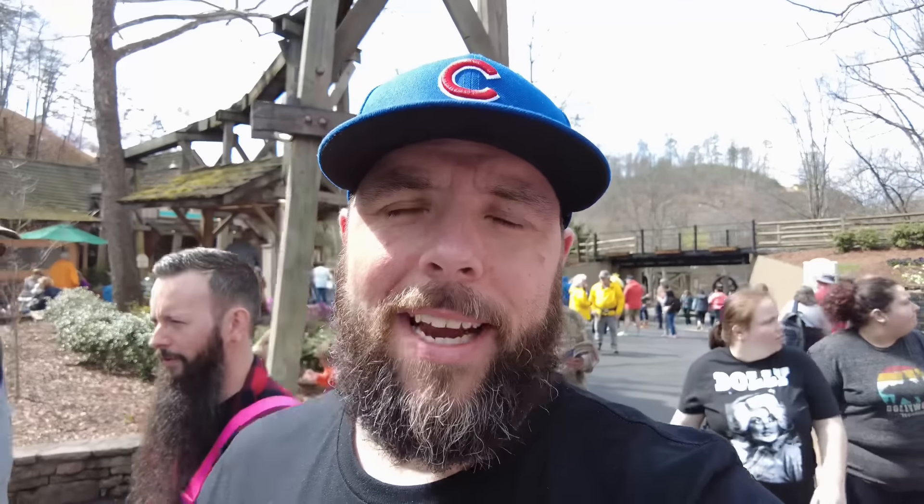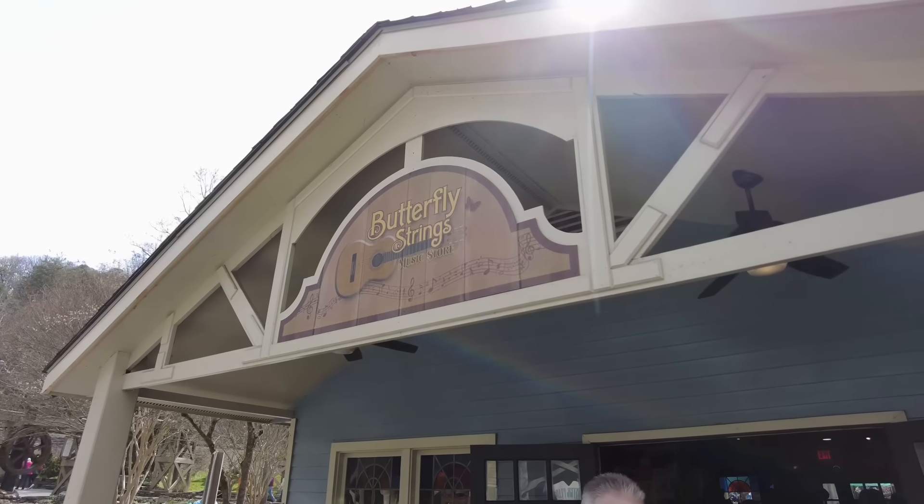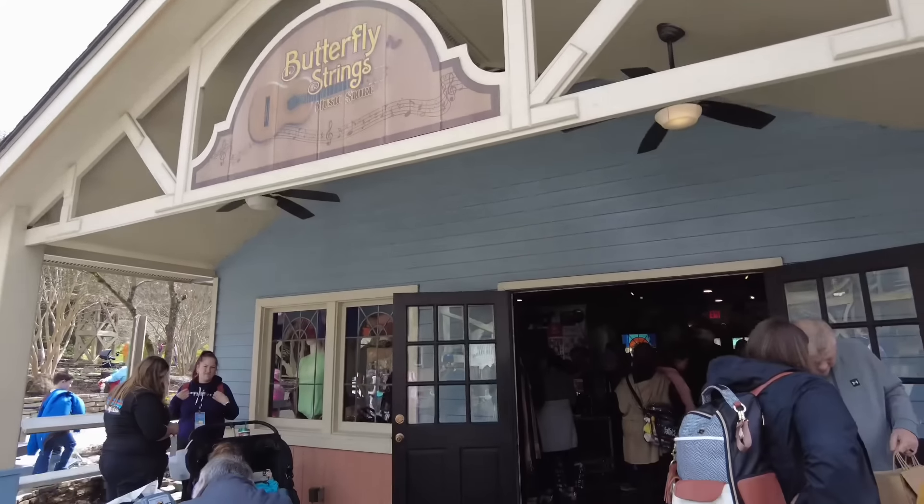Hey guys, welcome to Dollywood! It is opening weekend — it's actually Friday pass holder opening day — and we are going to walk through the park and show you guys all of the new things for the 2023 season. We probably won't have time to do all of them, there's a lot of new stuff here, but let's go do this.